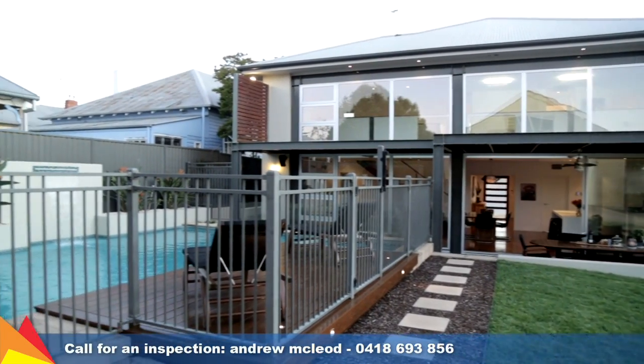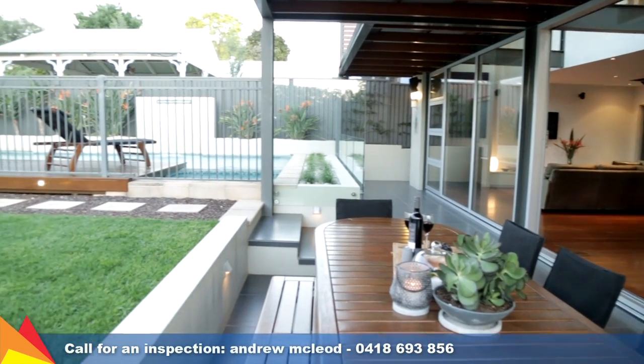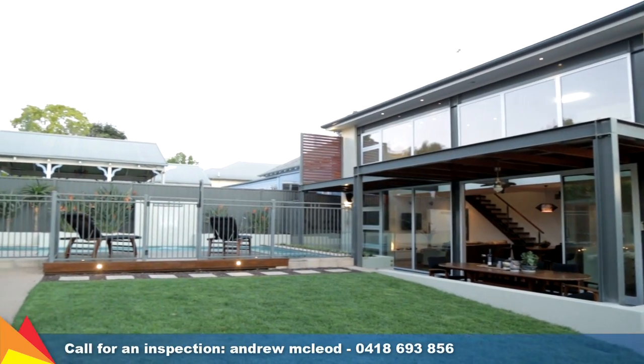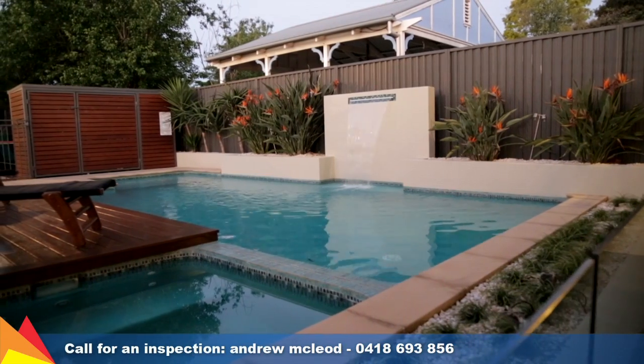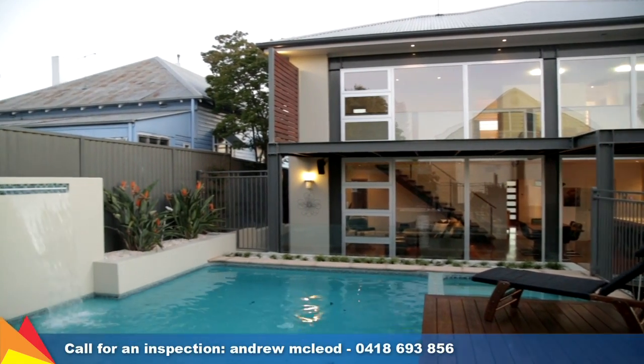The oversized double glazed windows open right up to seamlessly join the living area and outdoor entertaining. A compact, no-fuss yard gives kids their own place to play, but everyone will want to spend their time in the sparkling in-ground pool and gas heated spa.